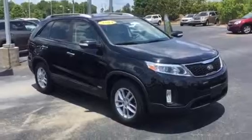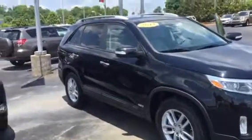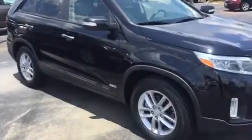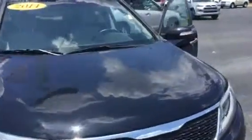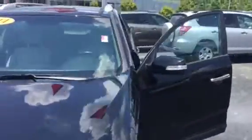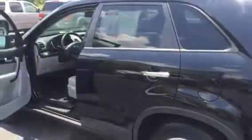It's an LX model, all-wheel drive. Nice car — black in color, with really sharp looking alloy wheels and great tires. Really great shape all the way around.